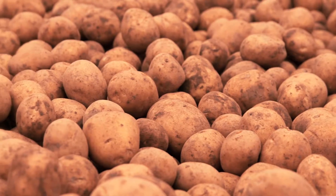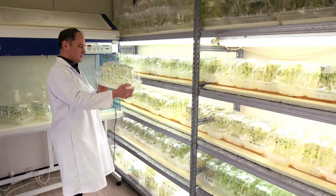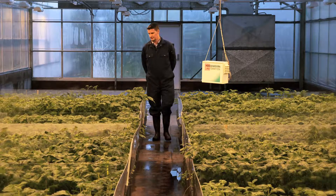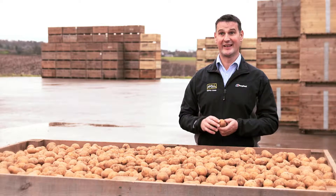Agronomists — that's a scientific name for crop specialists — help to nurture and grow the ideal seed potatoes. We're looking for varieties that'll yield better, have better disease resistance and also produce a better chip. It takes six years to produce a healthy seed potato. The first year is produced down in Dundee in the greenhouse, and then we have three years production up in the north of Scotland and then two years in the Montrose area here.